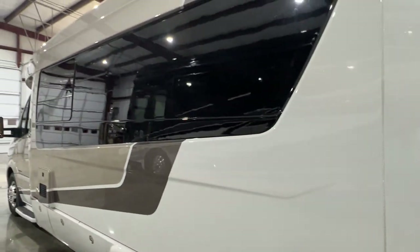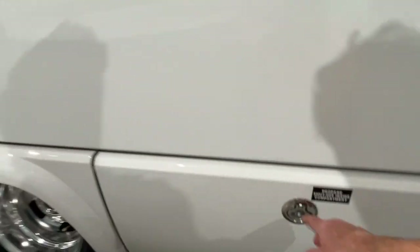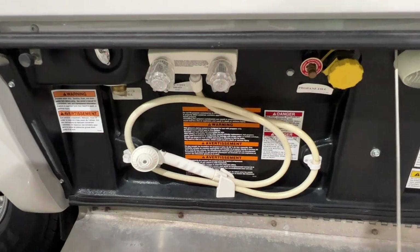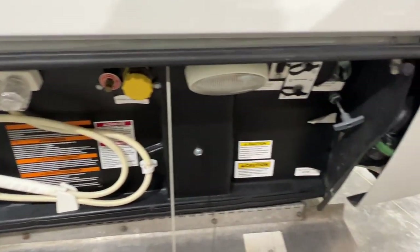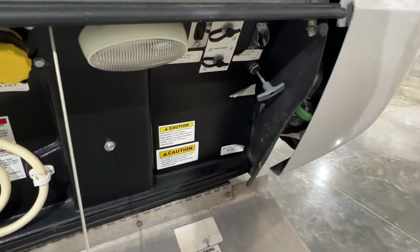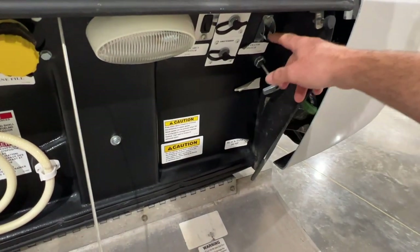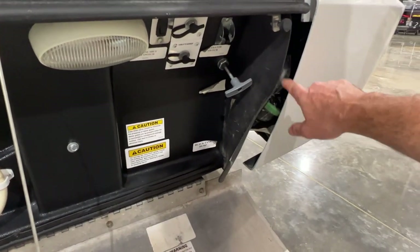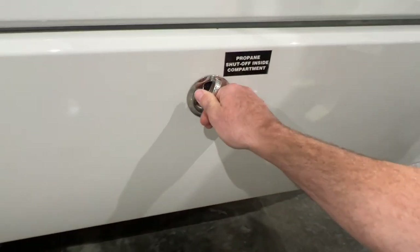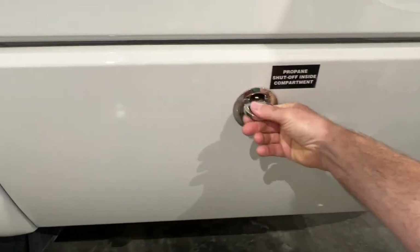Beautiful paint. There's your utility compartment, outside shower, propane fill, gray water and black water discharge. It's got a macerator and a built-in sewage hose, so you don't have to carry your own — it's all built-in and connected. Very easy to operate.